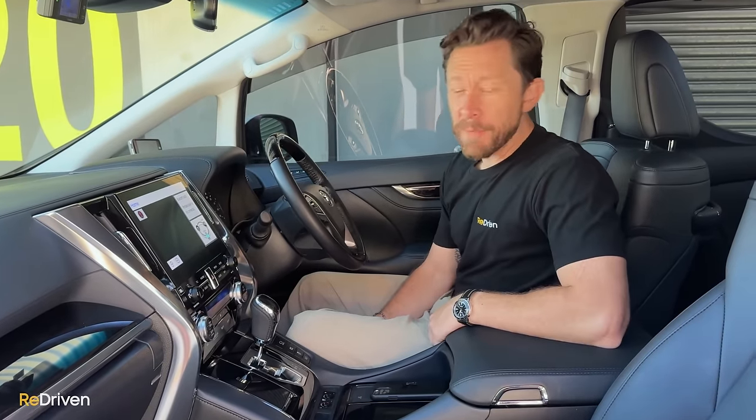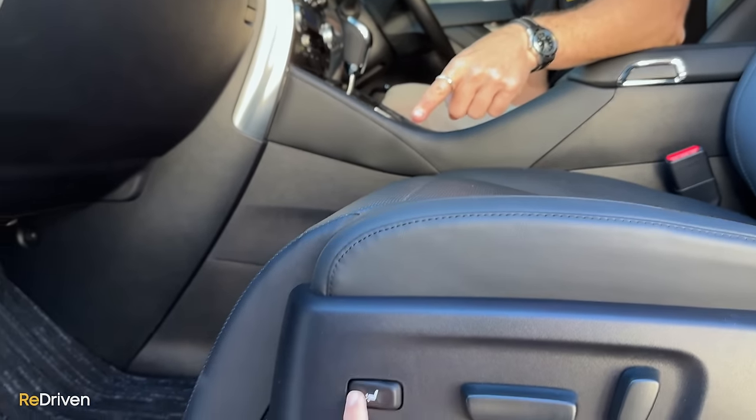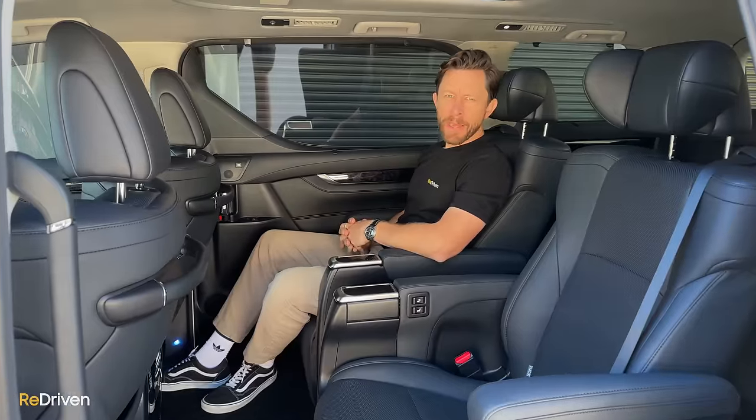Wait till we get in the back. There is one incredibly cool thing — the passenger seat has a retractable footrest. How brilliant is that?